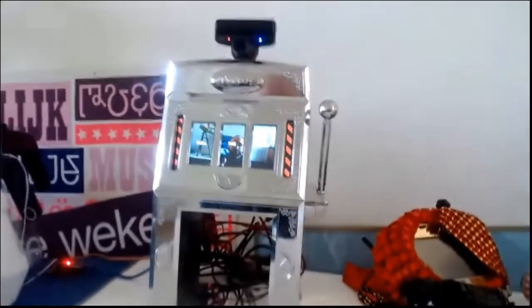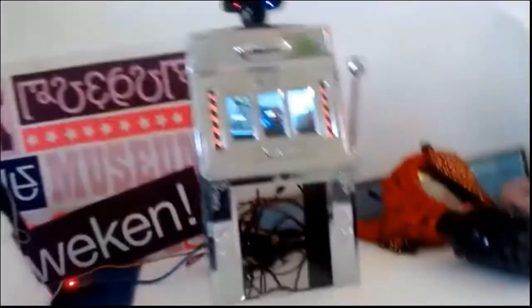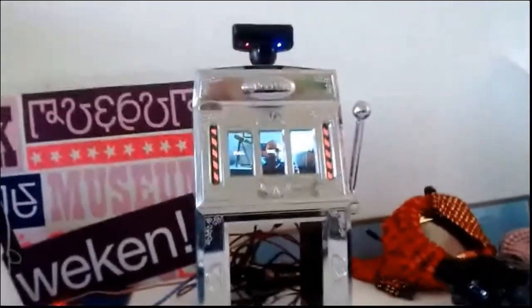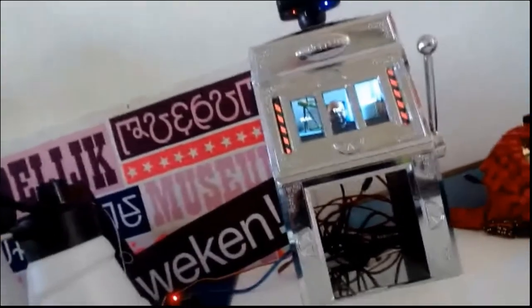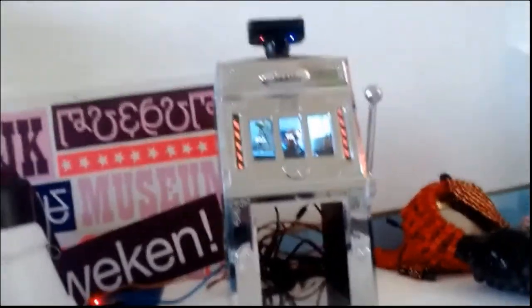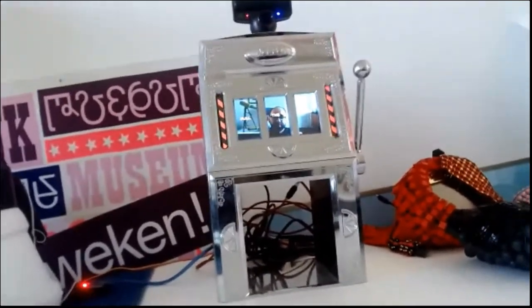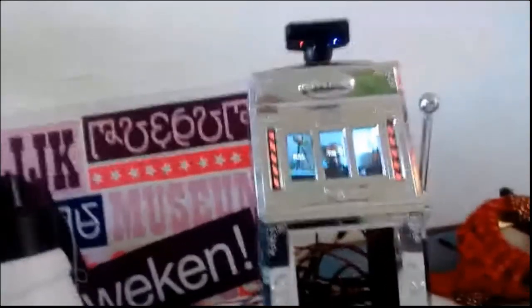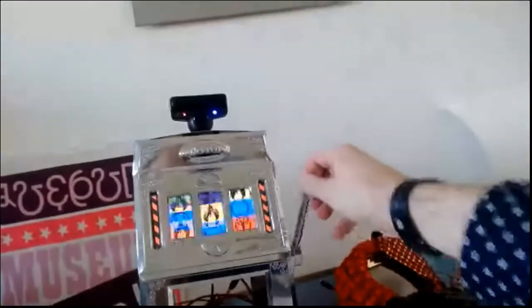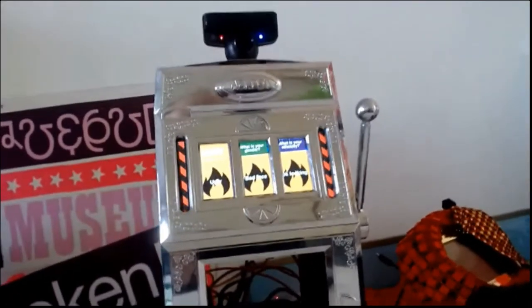The next thing I want to show you is something I'm working on called the Slot Machine. It's a bit of a pun on algorithms and how they judge us and put us into groups - a work in progress. A lot of the algorithms used to analyze and judge us - machine learning stuff - we expect a lot from them and think they're all neutral and great. But in reality, these algorithms make a lot of mistakes. So what this machine allows you to do is: if you think algorithms are trustworthy, put your money where your mouth is. You stand in front of it, pull the lever, and it selects a couple of algorithms that will judge you based on your appearance.